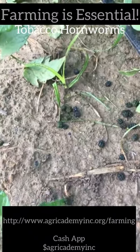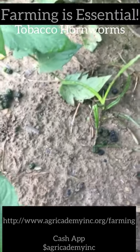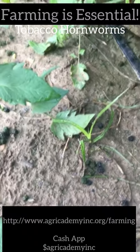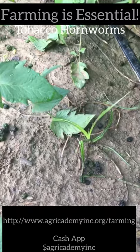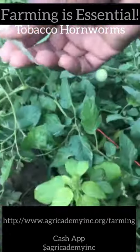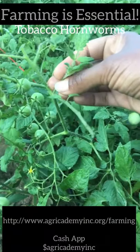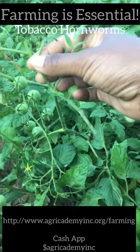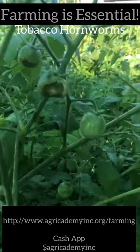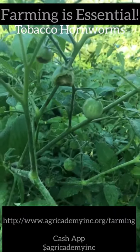As big as this caterpillar is, it's hard to find them because they're masters of camouflage. Also, right here, all the leaves have been eaten off of this particular stem, and I look over here and two tomatoes have been eaten. This is hornworm damage.